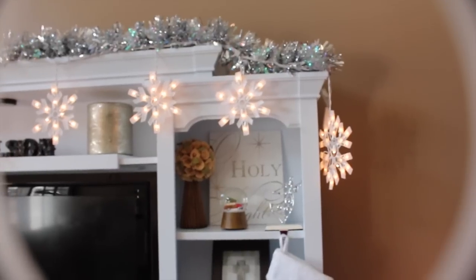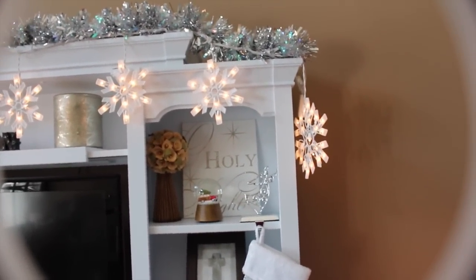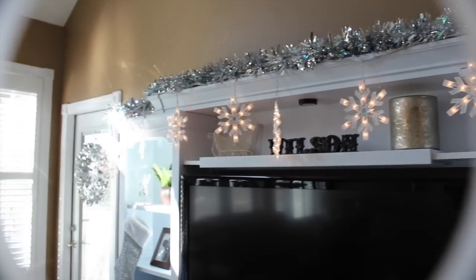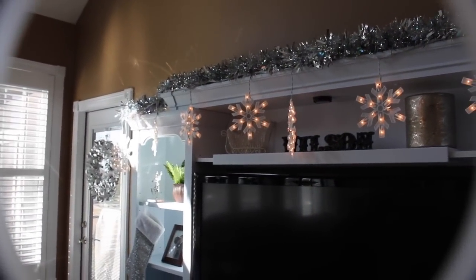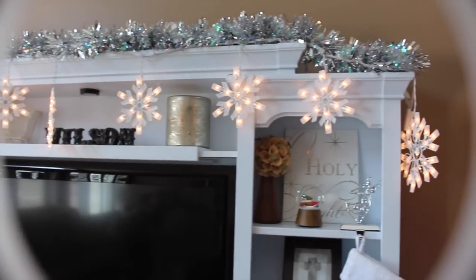And then if we back up some, I actually saw this on Sparkly Blonde 1. I noticed in her Christmas decor that she had these really gorgeous snowflake-like lights hanging across her entertainment center. We have an entertainment center, and I really love the way it looks. So I went out to Target and bought them, and they actually look really awesome.